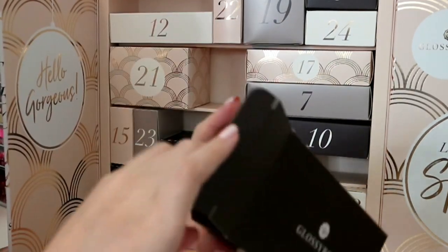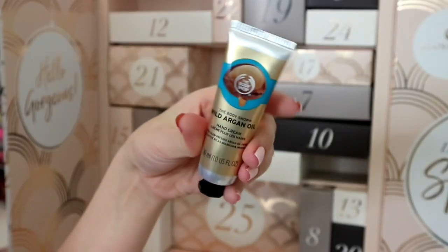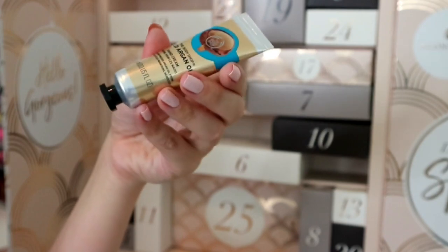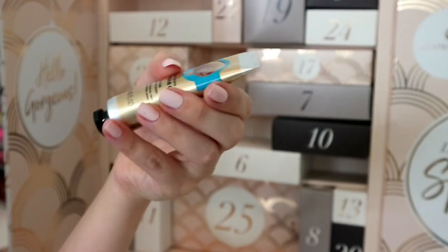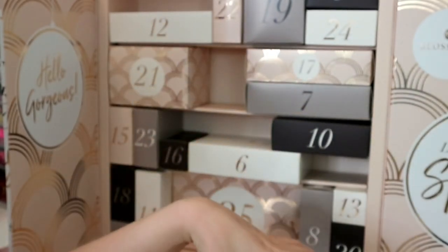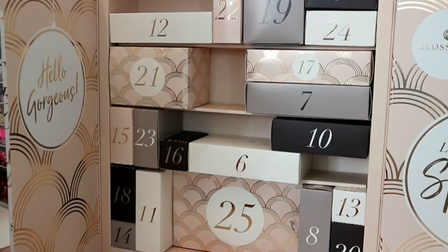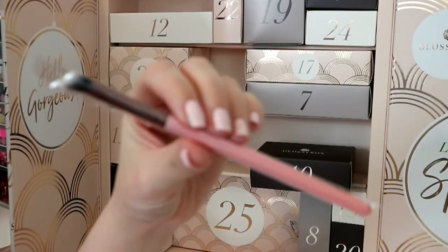Number five feels a bit weightier - I like that. It's a Body Shop Wild Argan Oil hand cream. You're guaranteed to get one of these in every single beauty advent calendar - if it's not this it's going to be L'Occitane. I personally don't use hand cream, I don't like my hands feeling slippery and slidey, but it's a cool 30ml size.